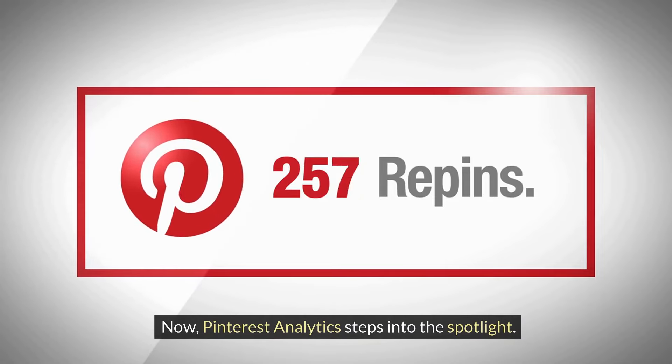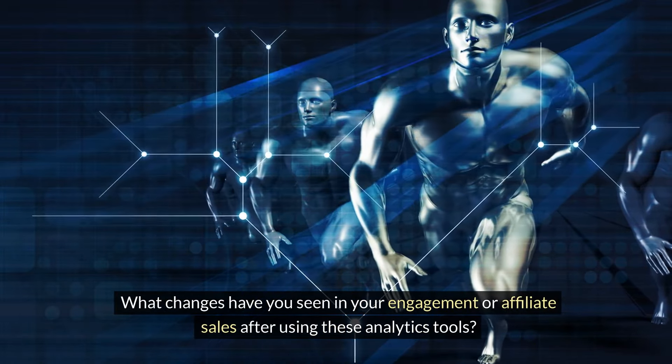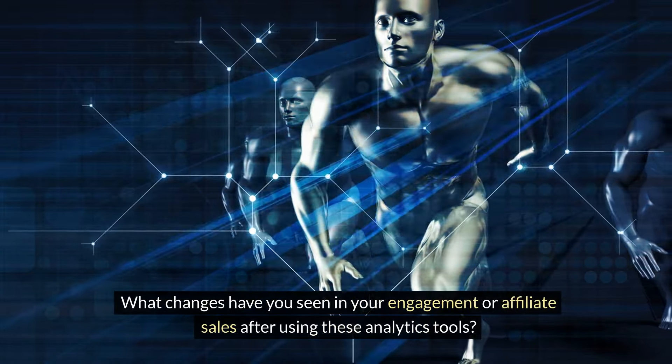Pinterest Analytics steps into the spotlight. Imagine knowing exactly which pin has become your audience's favorite, or understanding the trends driving traffic to your site. Pinterest Analytics breaks it down, showing which pins are most engaging and what your audience wants more of. It's about getting inside the minds of your audience, tweaking your pins and boards to cater to their preferences, and watching your Pinterest presence flourish. The key is to look for patterns — maybe pins with a certain color scheme or layout perform better, or perhaps posts released on specific days get more traction. Use this information to inform your future content creation, making every pin better than the last.